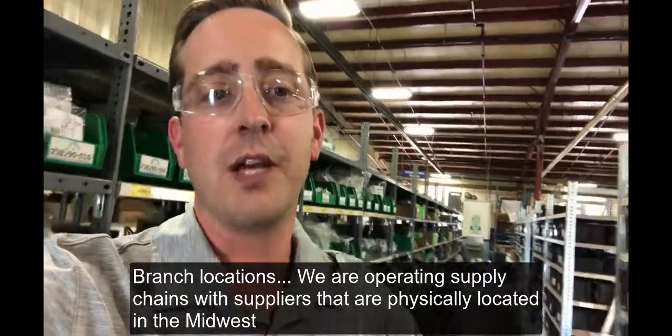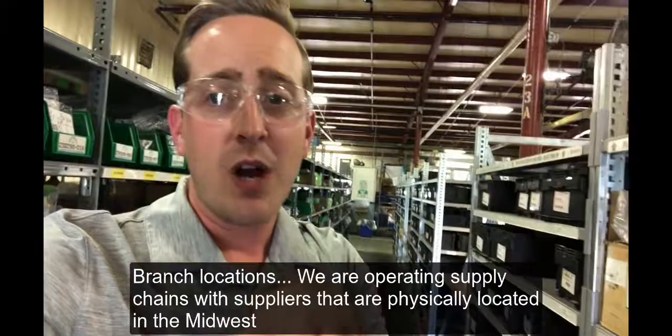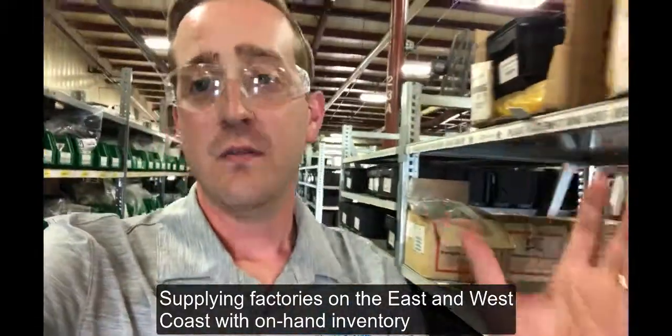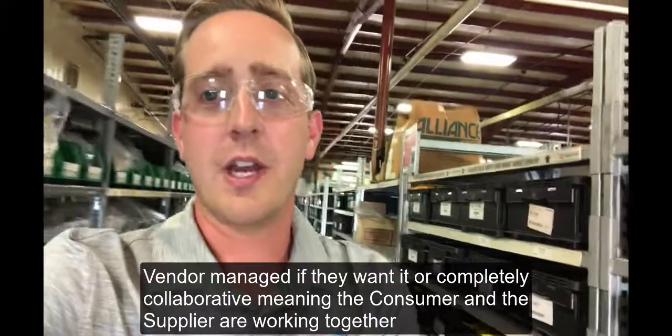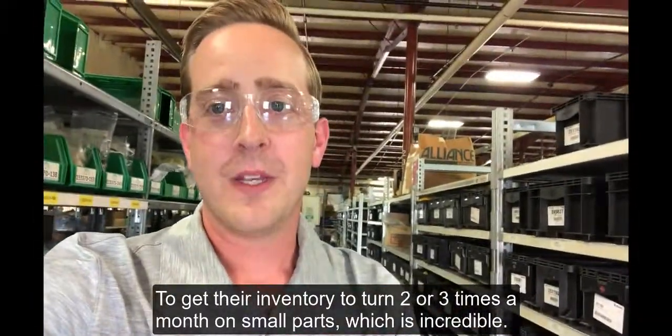We're operating supply chains with suppliers who are physically located in the Midwest, supplying factories on the east and west coast with on-hand inventory — vendor managed if they wanted, or completely collaborative, meaning the consumer and the supplier are working together to get their inventory to turn two or three times a month on small parts, which is incredible.